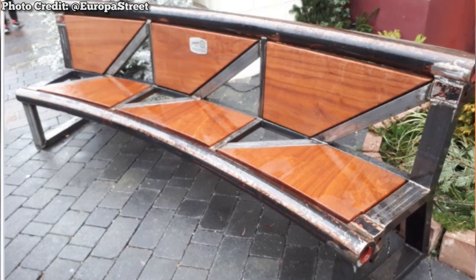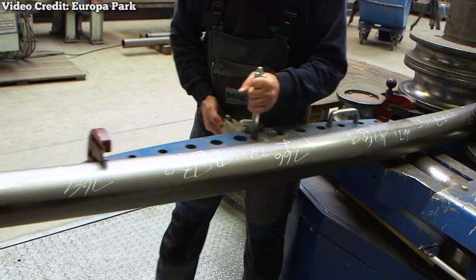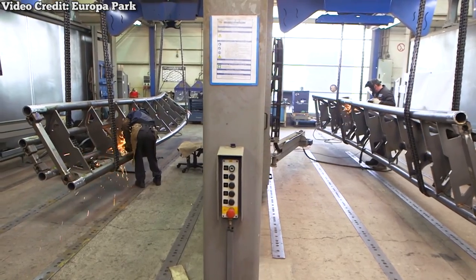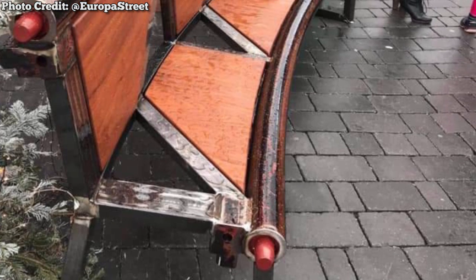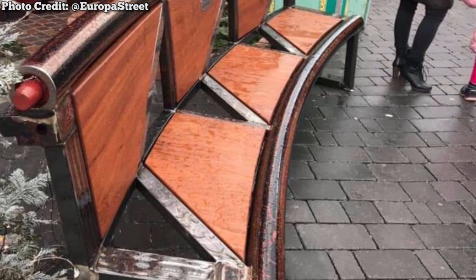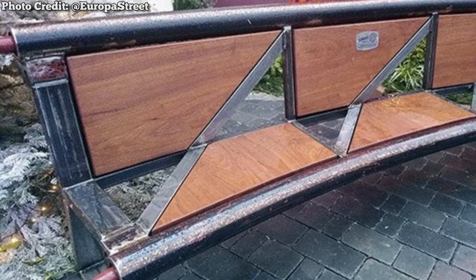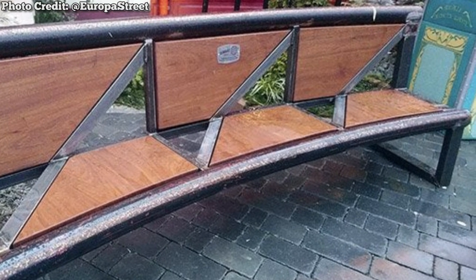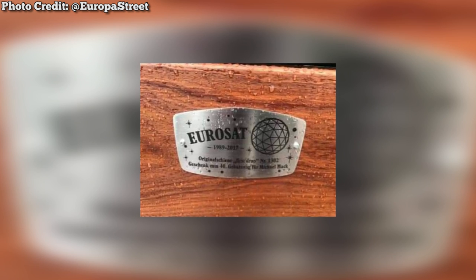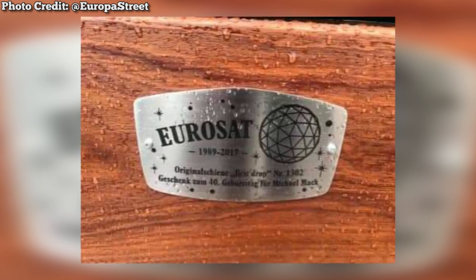As for the old track, the park had a rather creative way of reusing it. For Mack Rides co-owner Michael Mack's 40th birthday, maintenance workers whipped up something truly special to celebrate. With some wood, metal, and a little elbow grease, a brand new bench was constructed from the old track on the first drop. That's certainly one way to turn trash into treasure. Though it was briefly on display at the park, the bench is now reportedly in the private possession of the Mack family — a testament to the warm-hearted workmanship of the fine folks at Europa Park.